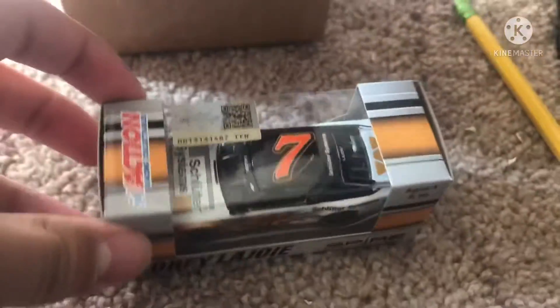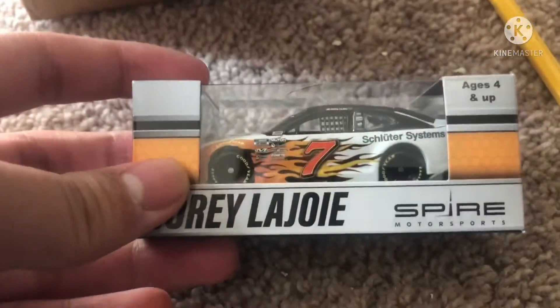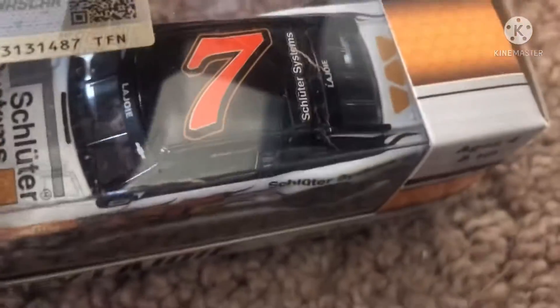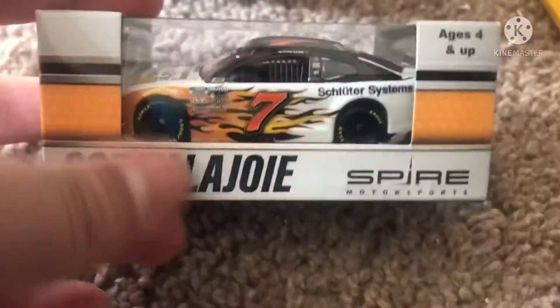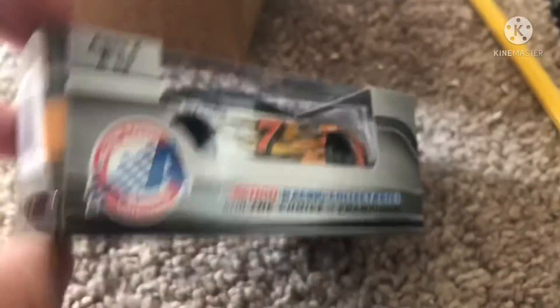So guys, if you guessed Corey LaJoie, you are correct! I got Corey LaJoie's car — here it is! Oh wow, this car looks so cool. It's Spire Motorsports. This is a really nice car and it's actually my first number seven car.